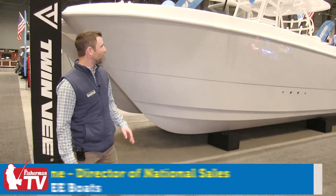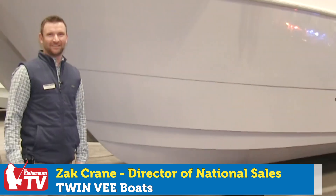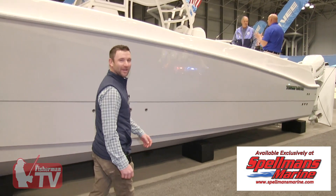Hello, everyone. We're here at the New York Boat Show. We're looking at the TwinV 340 GFX. This boat is 34-foot overall length with an 11-foot 4-inch beam.